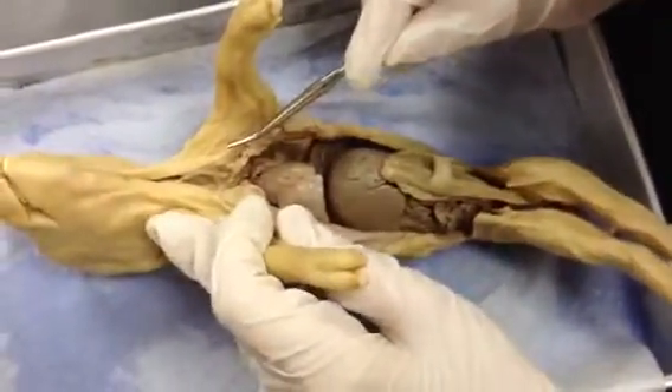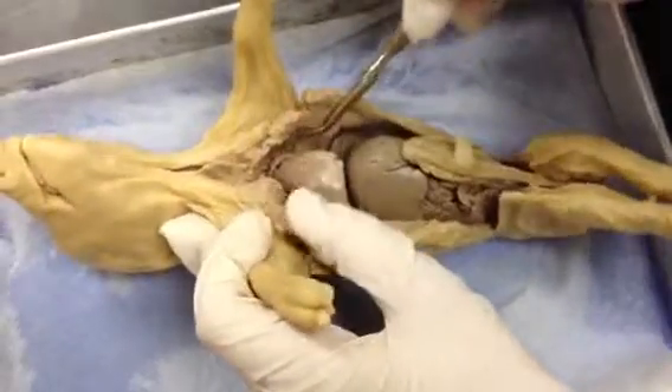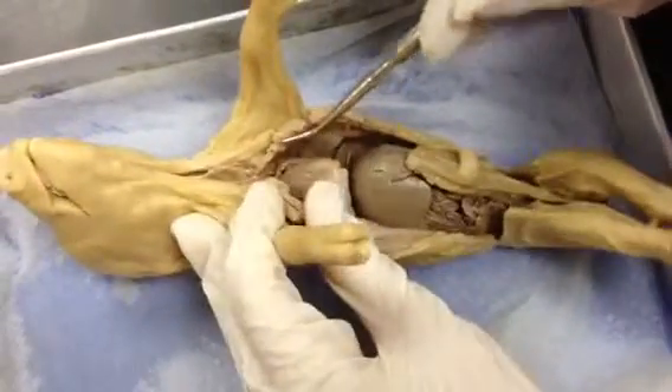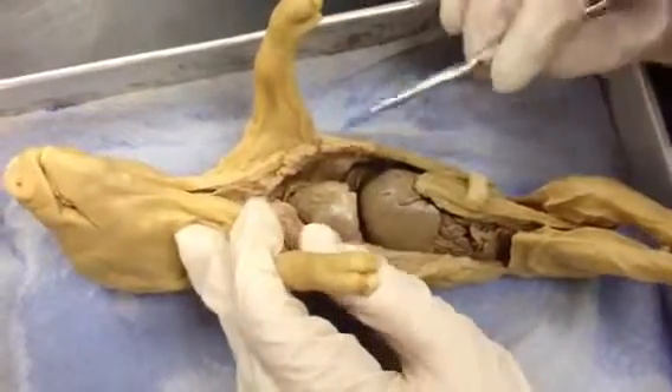Hi, this is Holly and Caitlin with our pig, Princess Porky. She is a female who is approximately 100 days old. Today we will be studying the abdominal cavity structure.